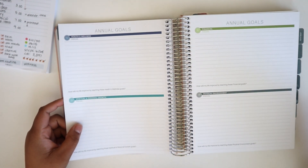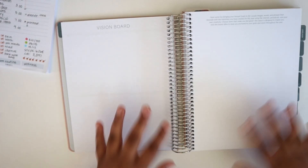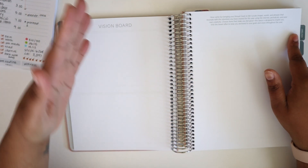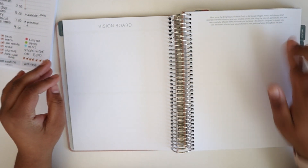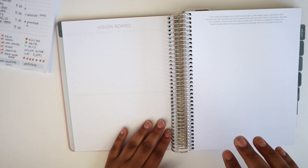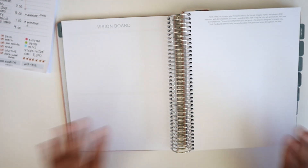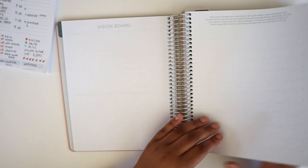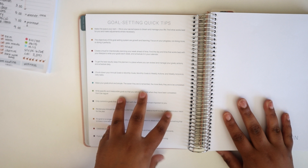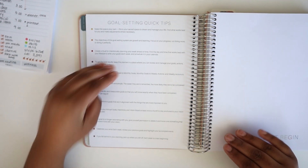After your goals, you have a vision board — two fairly blank pages with a little prompt at the top if you need it. It's easy to cover up with stickers, quotes, or washi tape. Two pages to personalize this book and make it your own. That brings us to the end of the goal-setting section, which closes out with some quick tips. I love that this is here because I can stick a bookmark there and flip back to it when I'm struggling with my goals or feeling uncommitted.